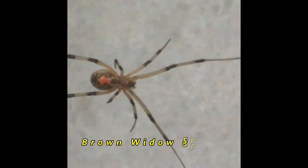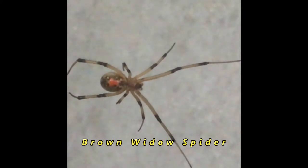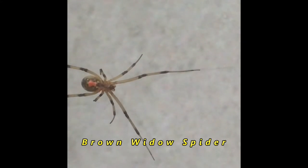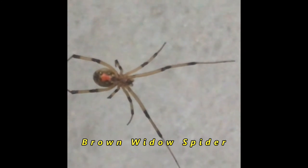This is a brown widow spider that I found inside of a garage. As you can see, they're very similar to black widow spiders except they're brown in nature. They have the stripes on their legs and the same red hourglass shape on the underneath side of their belly.